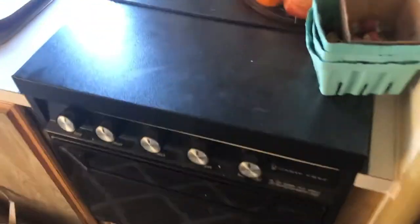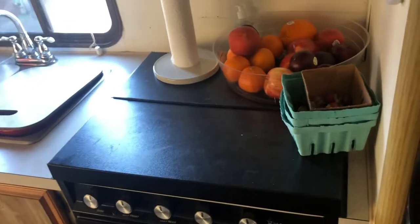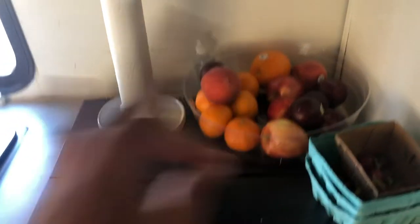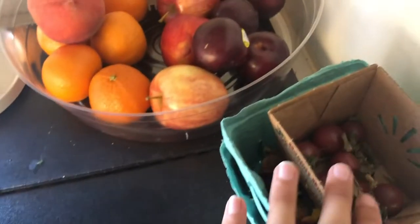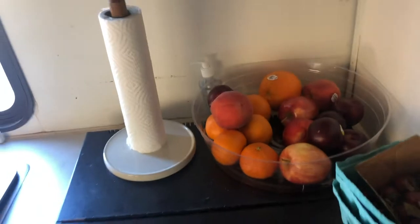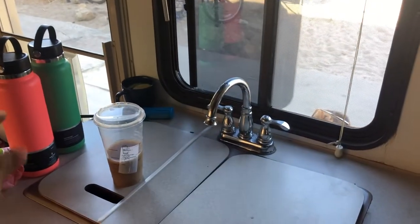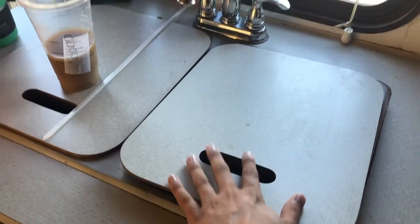Here we have our stovetop and oven — a regular oven that you can use to cook brownies and whatever you can think of. Up here we have a four-burner stove with a cute little cover. We went to the farmer's market today in Malibu, so we got some cherry tomatoes and a whole bunch of little fruits — I'm really excited about that.